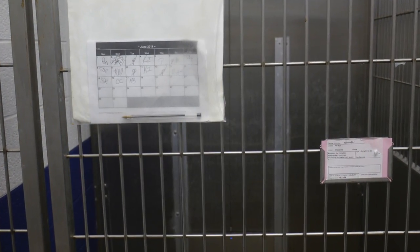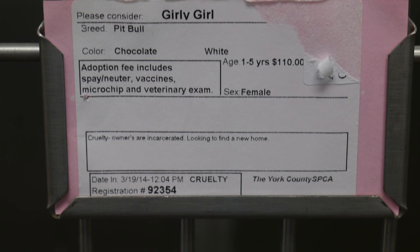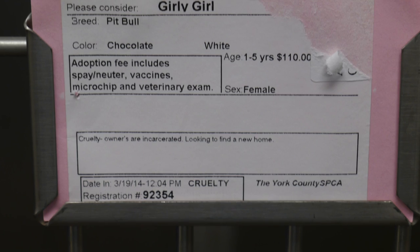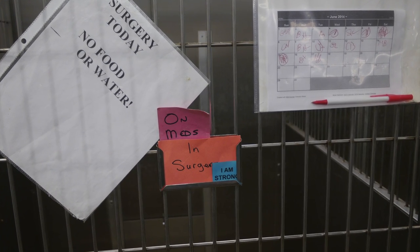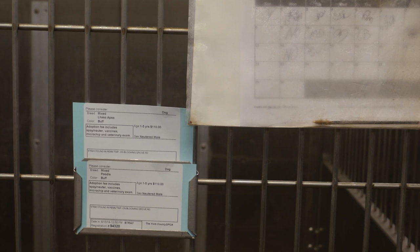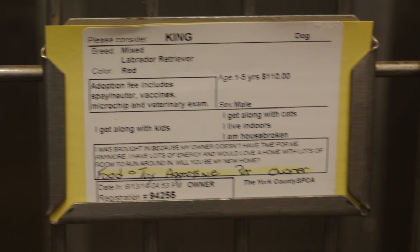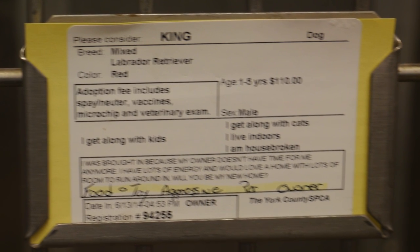On each kennel door, there is important information for you to review. Each walk starts by placing your initials on the calendar. The blue or pink cards contain information about the dog. The 'I am strong' sticker is a warning that this dog may be physically demanding to walk. This kennel contains two male dogs. The yellow card indicates that we are concerned about possible aggression from this dog, and volunteers do not walk yellow card dogs.